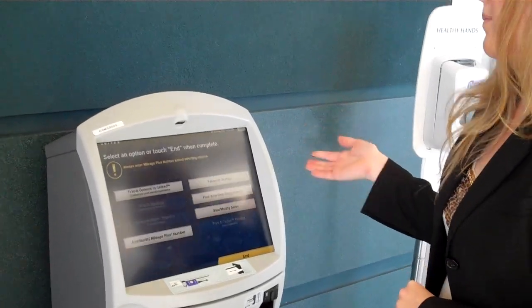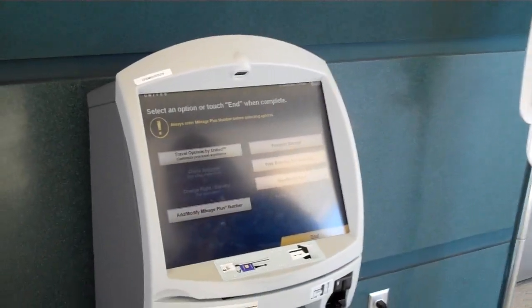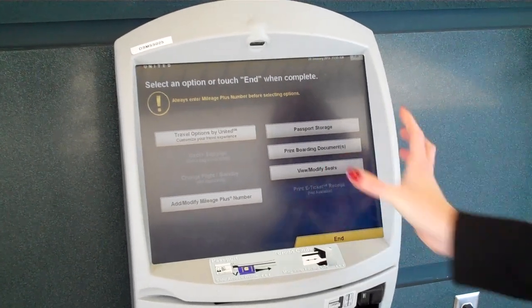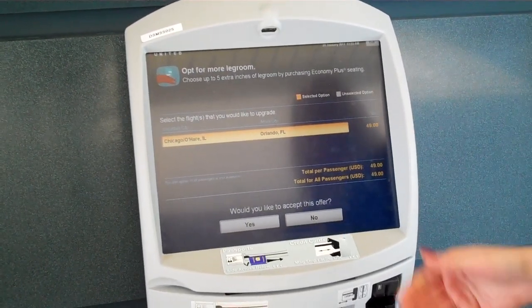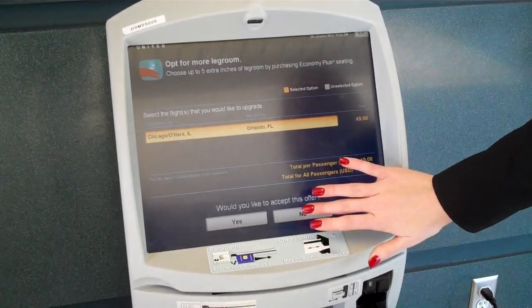Now it's going to give us some options. We can pick some travel options such as more leg room, or you can add your mileage plus number. You can also view and modify your seats. It's asking us if we want to pay $49 to upgrade. If you'd like to accept it, you can go ahead and do that and it'll ask you to pay. But today we're going to say no.